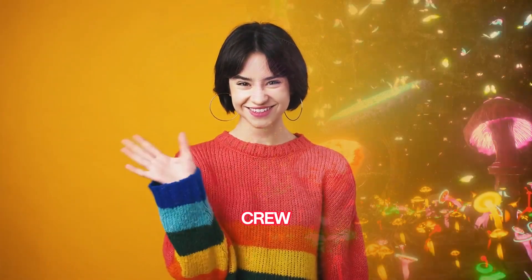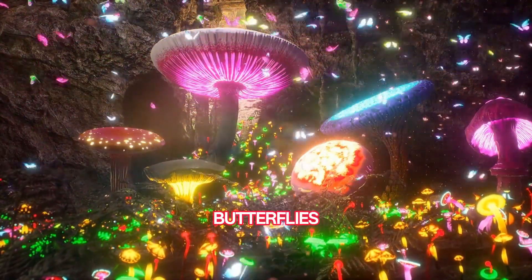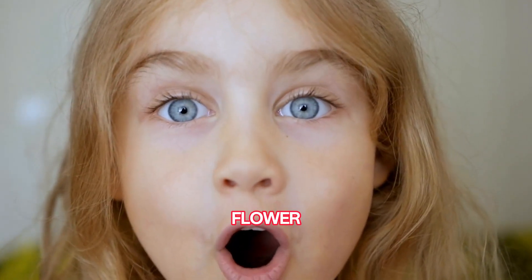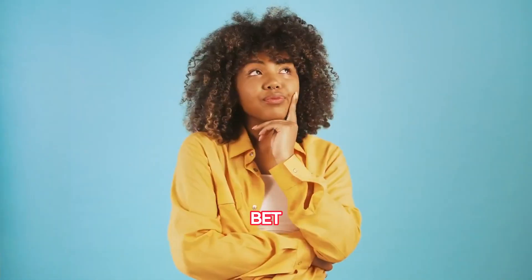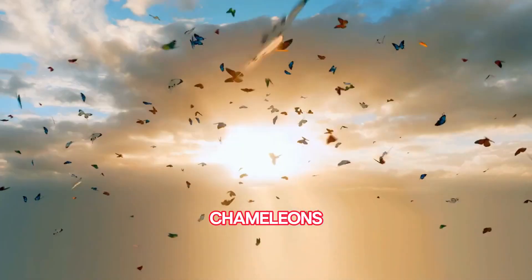Hey there, Fact Hunters crew! It's time for another guest bringing you into the kaleidoscope world of butterflies. But before we flit from flower to flower, here's a head scratcher for you: what unique trick do butterflies use to stay safe from rain? Bet you'll be surprised — so flutter on till the end for the answer!